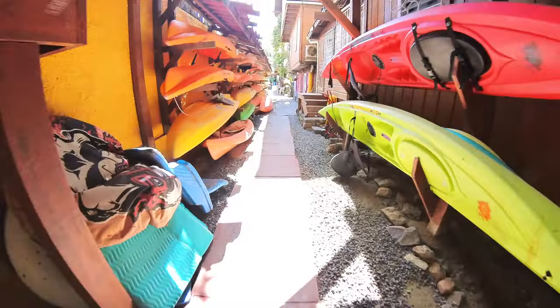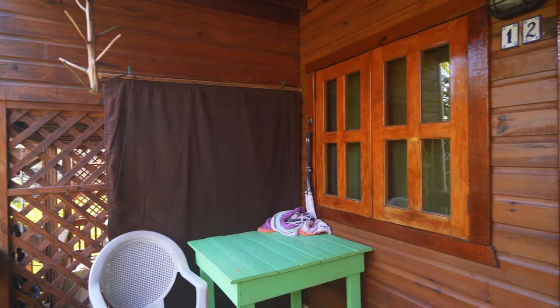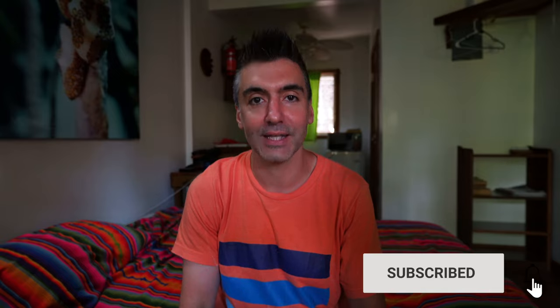Hi everybody, Fox Nomad here. Today I want to help you travel smarter by showing you what an $83 a night hotel room looks like here in Roatan, Honduras. But first, if you're not already, make sure that you're subscribed to the channel and let's get started.